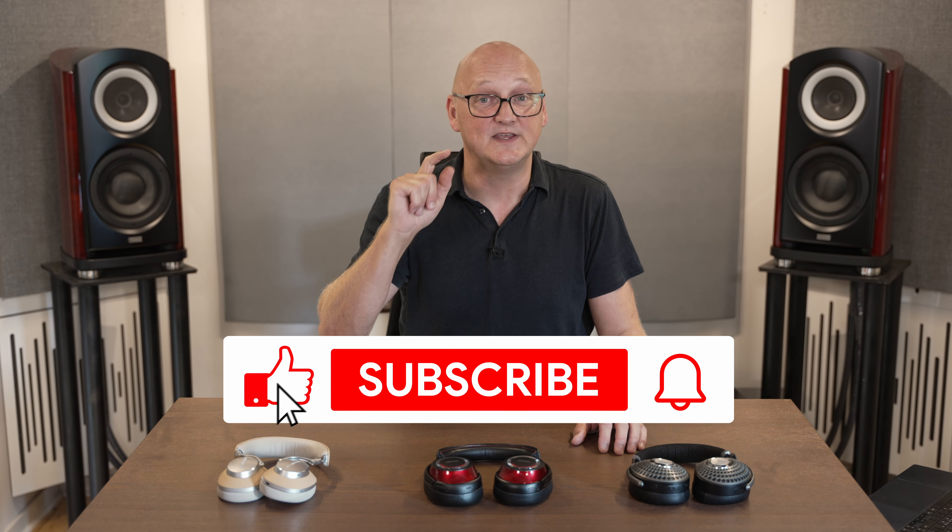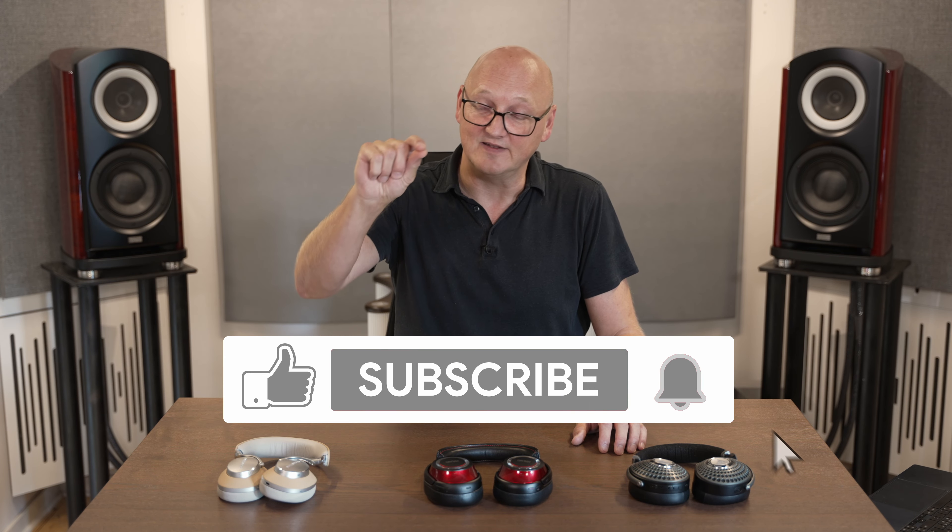Those are my thoughts about these three headphones head-to-head: price, sound quality, active noise cancelling, comfiness, usability, and just your overall user experience. If you liked this review, please give it a thumbs up, consider subscribing to my channel, and hit that little notification bell. Thanks for watching Immersive Soundtech.